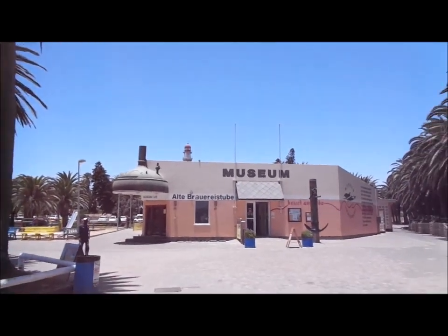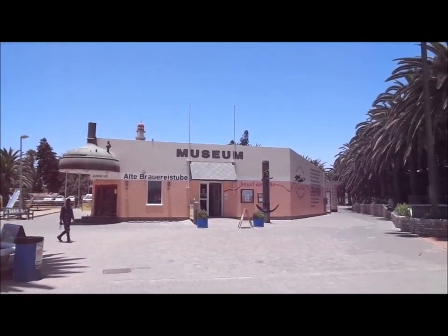So today I am in Namibia. I'm looking for a museum about the German colonies and their armed forces, and this is the museum. It's Swakopmund Museum. I'll show you a bit inside.